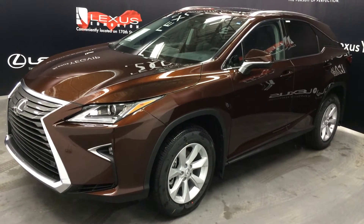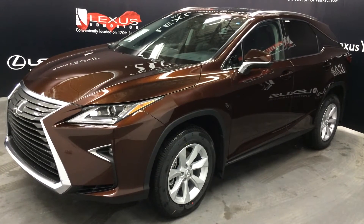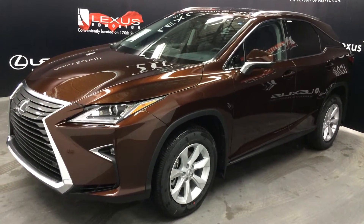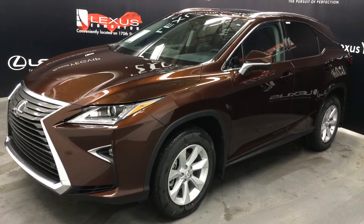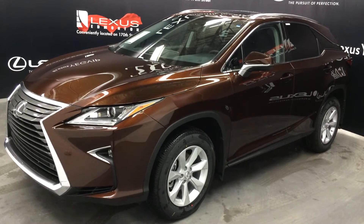Welcome to Lexus of Edmonton. We are located off 111th Ave and 170th Street in Edmonton, Alberta, Canada. We're looking at the brand-new 2016 Lexus RX 350 all-wheel drive. Brown autumn shimmer exterior, black leather inside with wood trim, four-door, five-passenger.